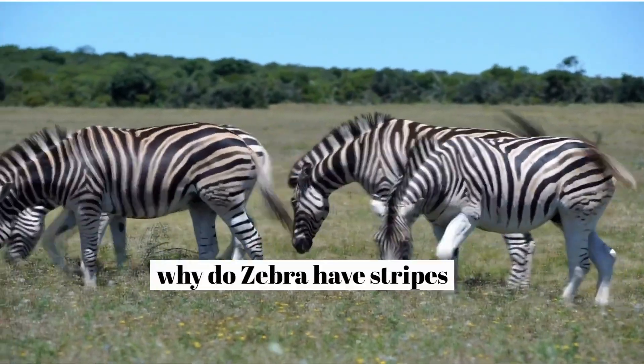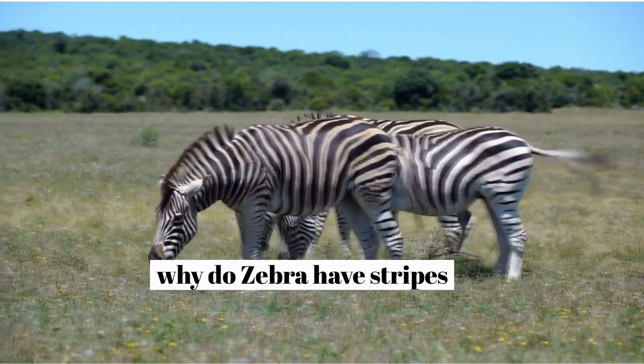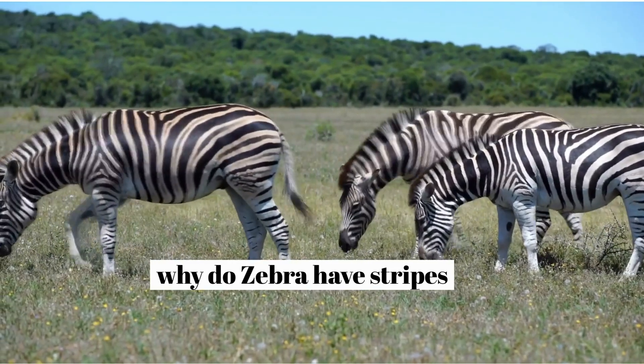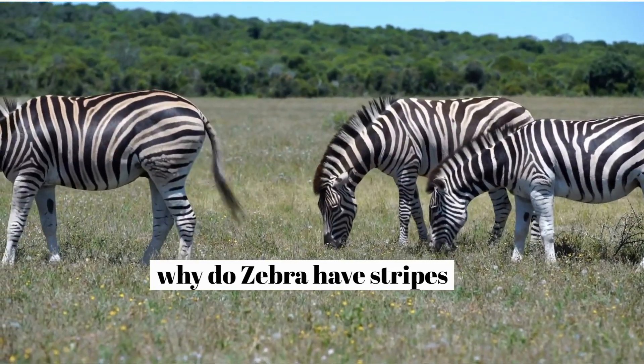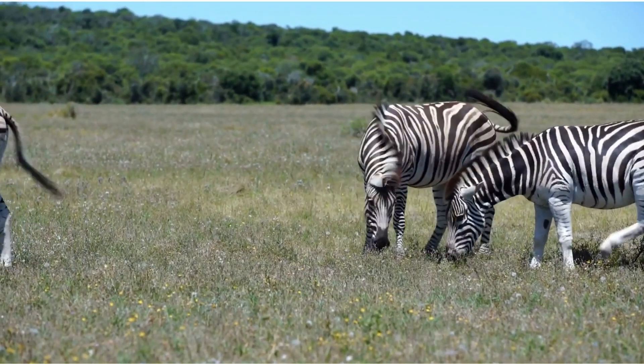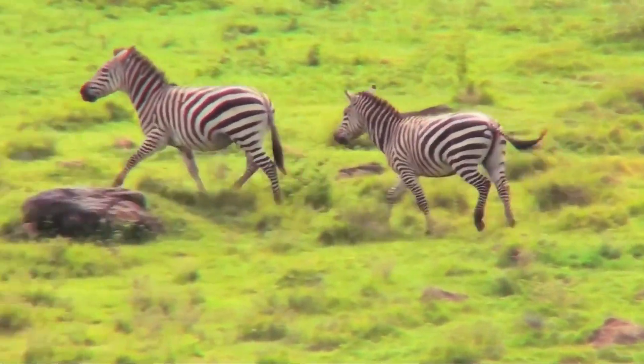Why do zebras have stripes? Although most people tend to think that zebras are a white animal with black stripes, scientists have discovered that a zebra is in actual fact a black animal with white stripes. Much like your fingerprints, the stripes of a zebra are unique, so no two zebras have the same pattern.